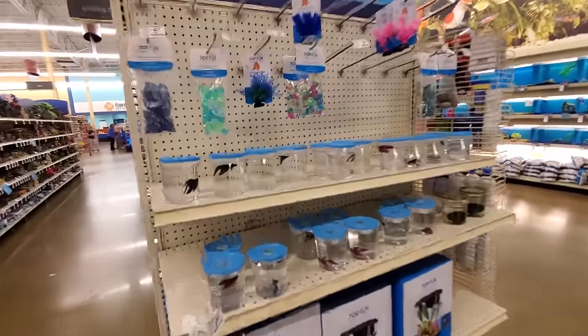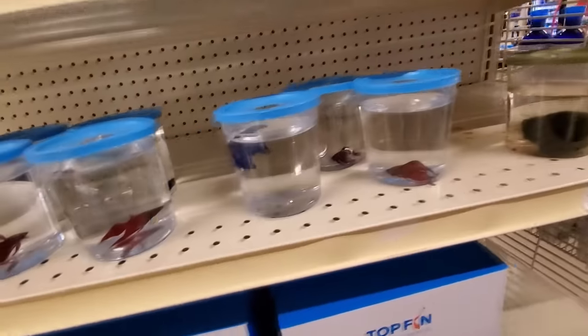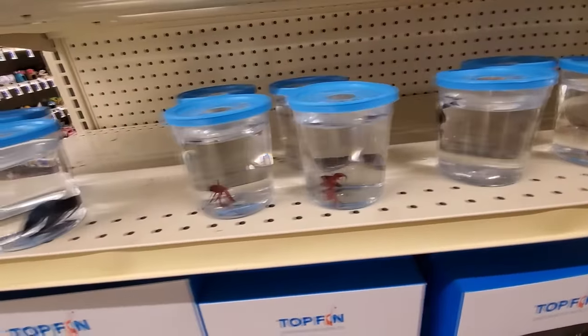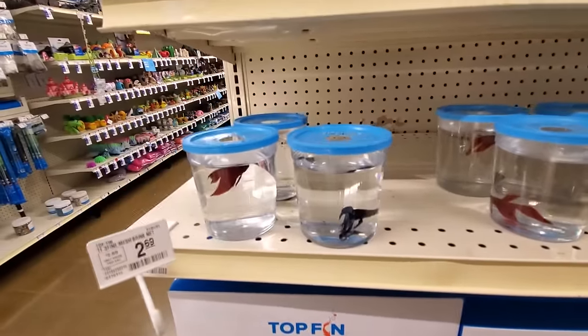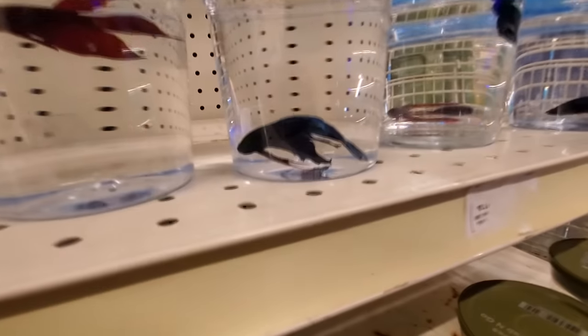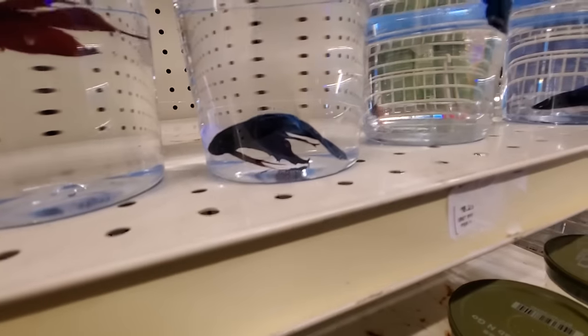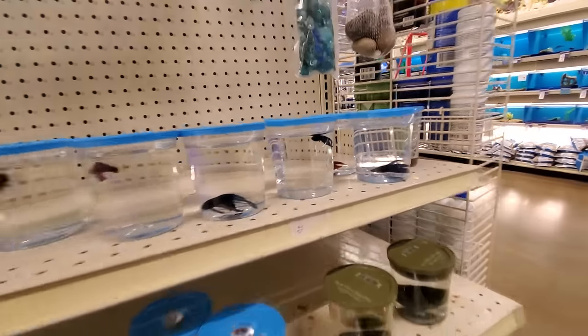We got the little betta fish over here. These are like the fighting fish. Kind of sad to see them in little cups like these. They're not even moving. Are they even alive? Look at this one - he's not floating, but he's like, 'get out of my face.' Aww.